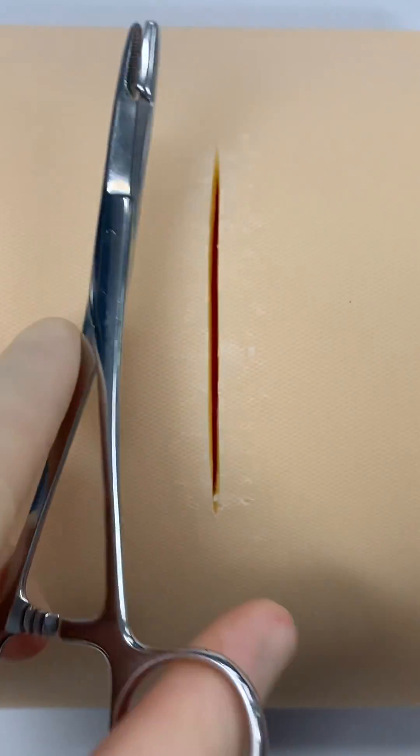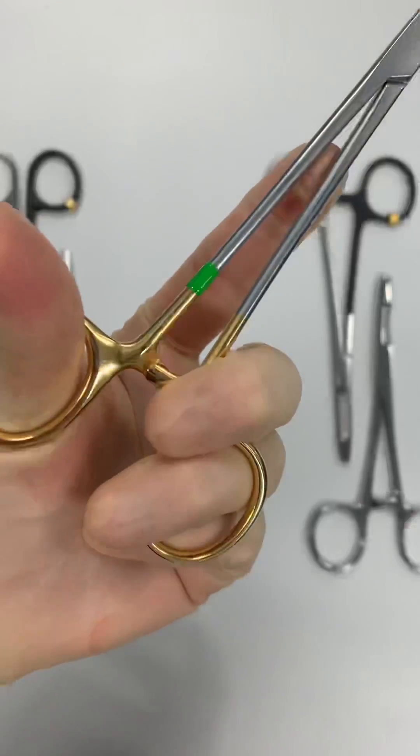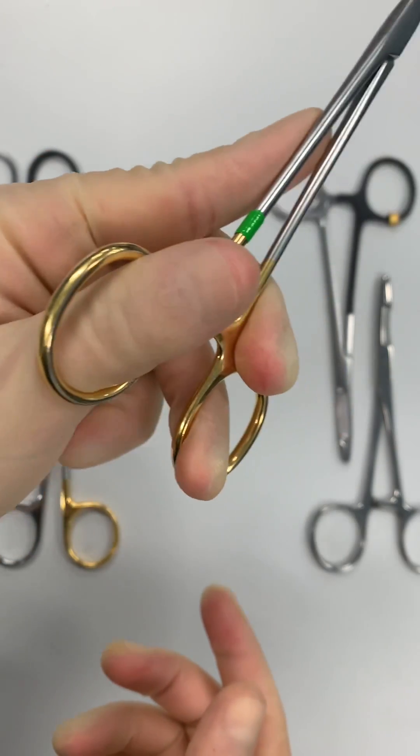Left-handed surgeons are at a major disadvantage, because the majority of surgical instruments are made for righties, and when these right-handed tools are used in the left hand, it's hard or even impossible to perform certain maneuvers.